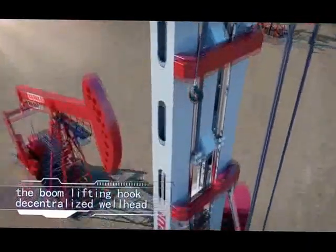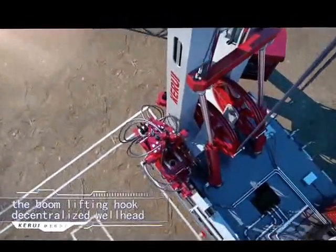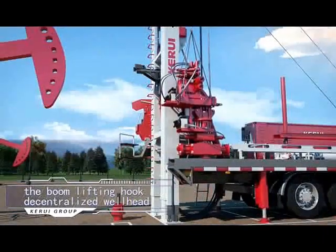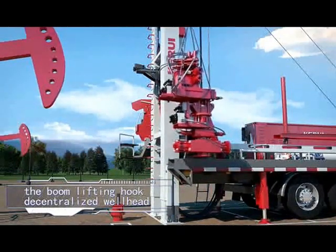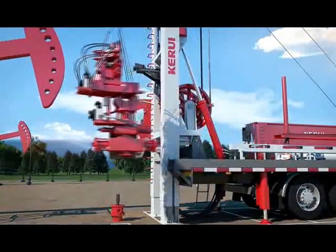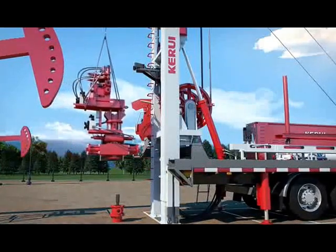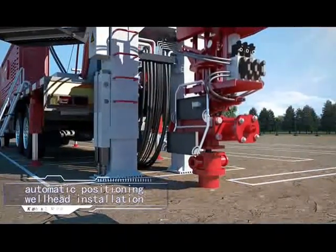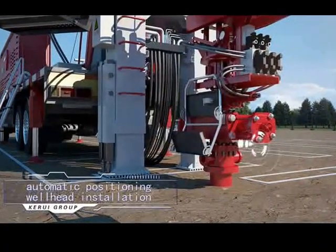This machine has the following technical characteristics. First, the implementation of energy storage, energy conservation, emission reduction, and environmental protection technology. Hydraulic oil discharge from the string accumulator enables energy recovery from potential and light loads.